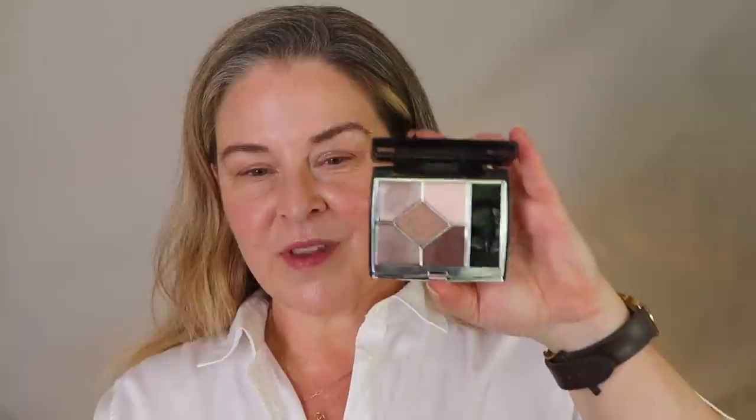Even in this palette, almost everything has a little bit of shimmer to it, except for the chocolate brown - but it doesn't look metallic or weird. It just gives you some movement on your eye, almost like a satin. Soft Cashmere falls in the neutral cool or neutral lane.